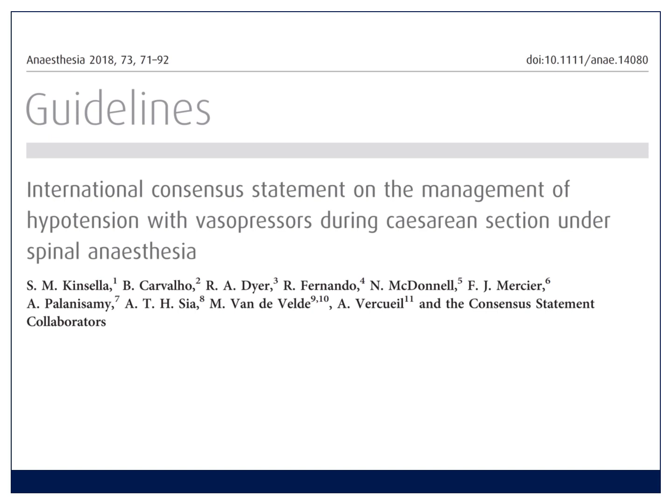There are two documents I'll refer to during this brief presentation. The first is the Kinsella guideline, published in Anaesthesia in 2018 — an international consensus statement on how to manage hypotension during caesarean section. It's a must-read for people who regularly do caesarean sections. Hypotension is really common, occurring in upwards of 70% of caesarean sections, and in more than half you'll need to give a vasopressor. You must expect it and prepare for it.